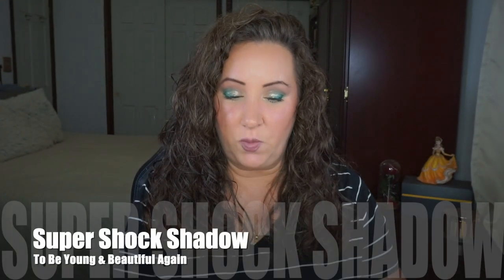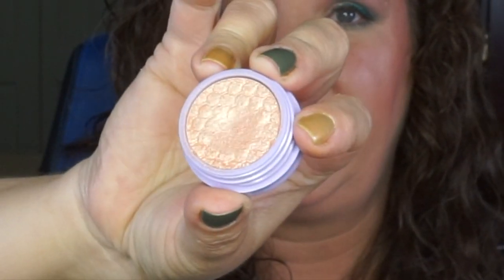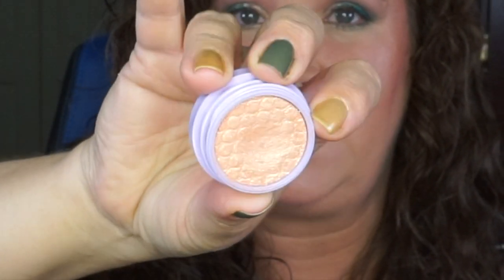Next up is another Super Shock Shadow that I really love but that is starting to dry out — it is To Be Young and Beautiful. You can tell these are from the Hocus Pocus collection. It's a very pretty shade and you can see there is a dip in this one as well. This is another one I'm going to attempt the silicone oil on. It does pull a little orange — peachy, I guess — on me, but if that works I will let you know at the next update.